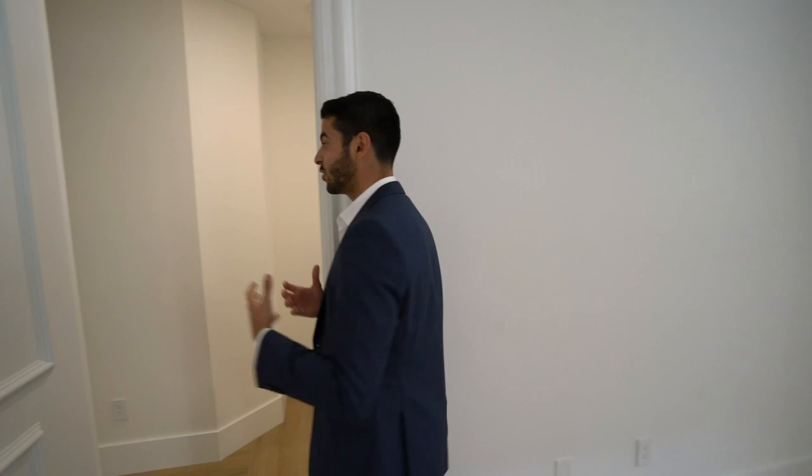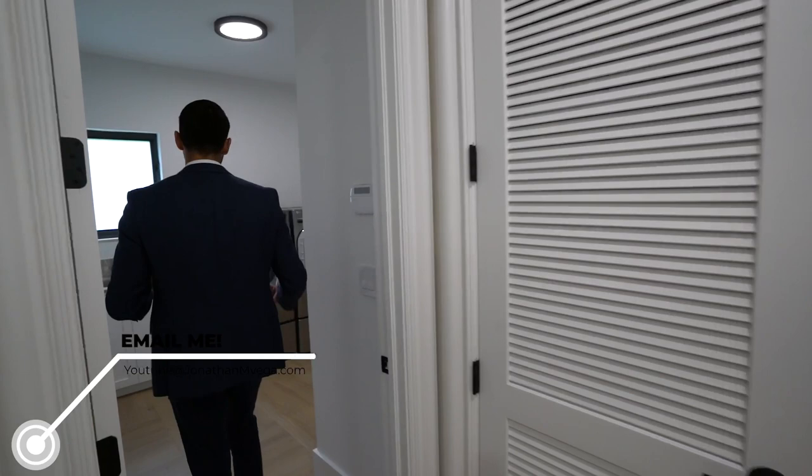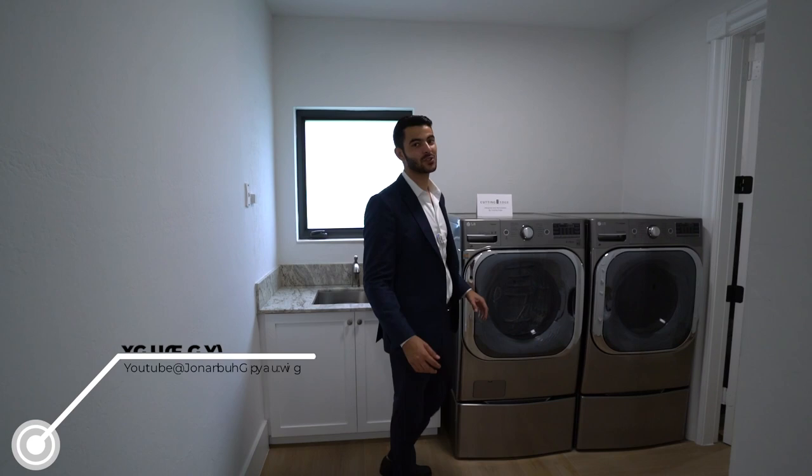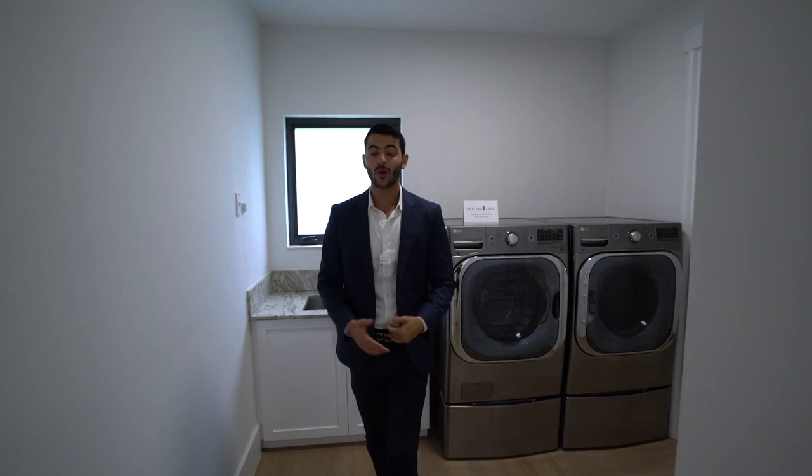Mediterranean homes are typically large with high ceilings, and you have that blend here. Now working our way through the laundry room, and we have one bedroom over here with its own bathroom — more like a maid's quarters — and then the two-car garage. Now we're going to the other side of the house to see the impressive primary suite with the office.